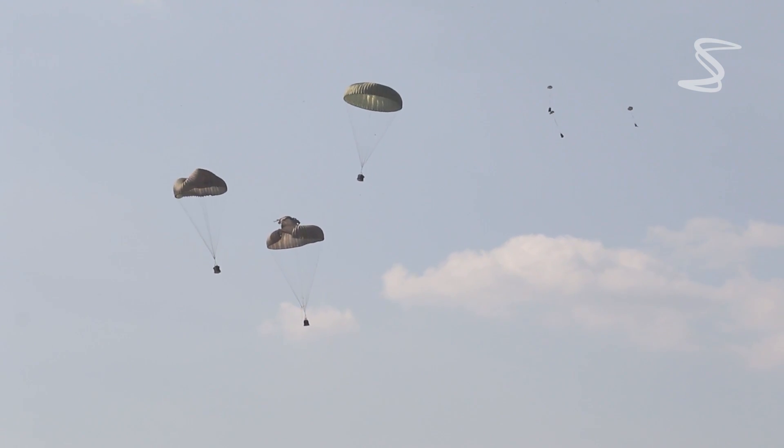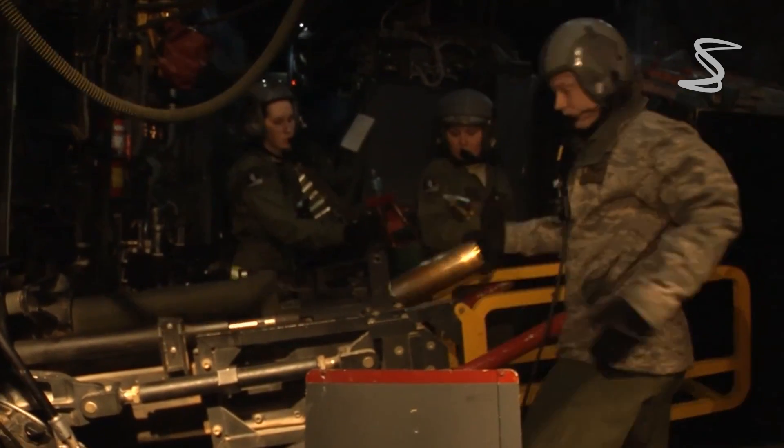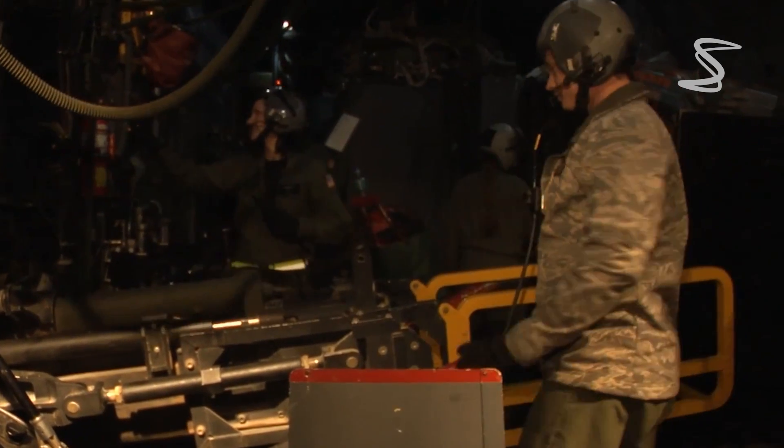That's a quick look at the AC-130J Ghost Rider gunship, a formidable aircraft with impressive technical capabilities.